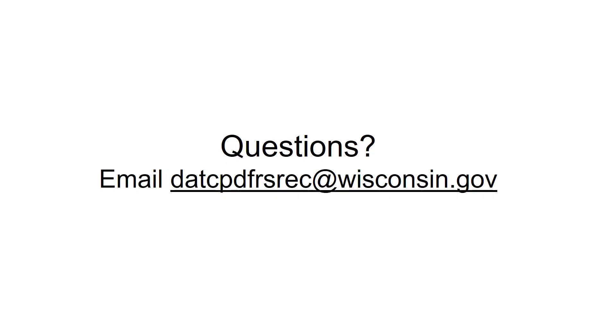Thank you for taking the time to understand the importance of safeguards and the steps you can take to protect and promote the health and safety of your pool patrons and your staff. If you have questions, please email DATCP.